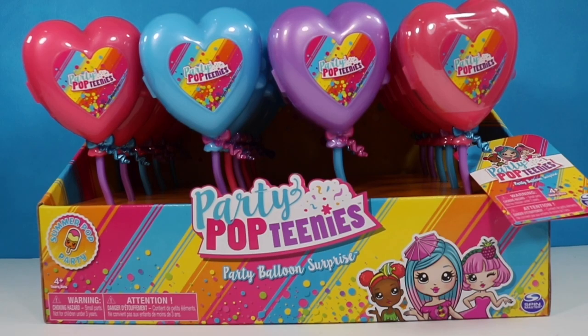Hello fellow bats and welcome back to my channel. My name is The Honey Bat if you are just dropping in for the first time. I have a full case of the Party Pop Teenies Party Balloon Surprises. There are 20 in this box and I'm going to open 10 in this video and 10 in tomorrow's video because there's a lot here to open.